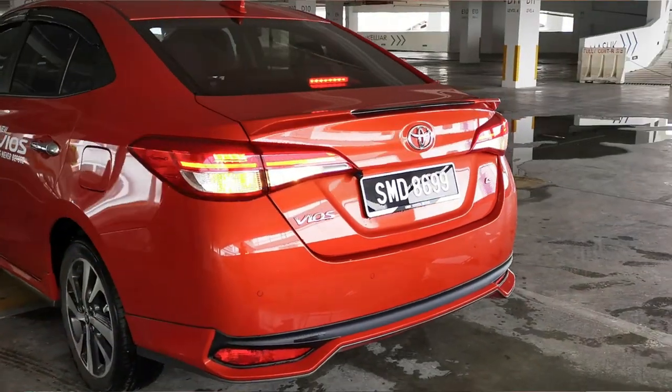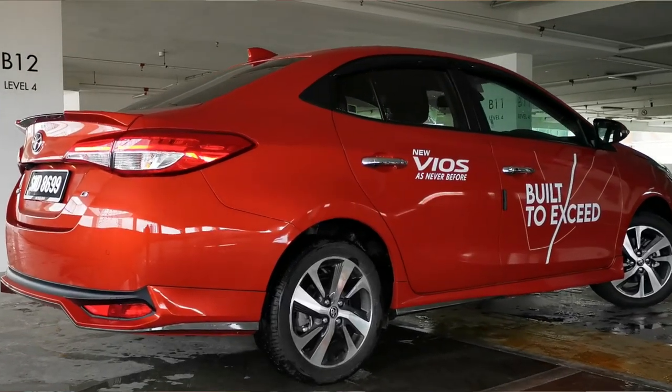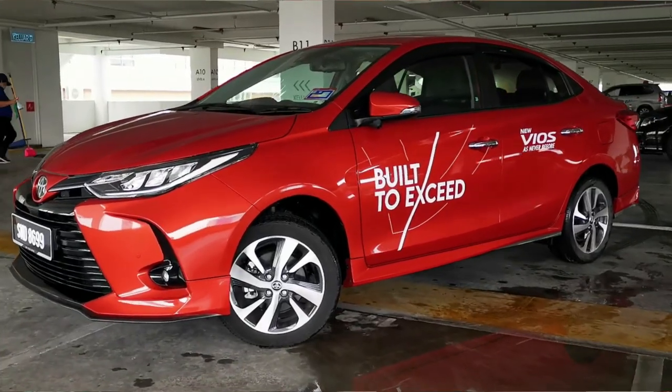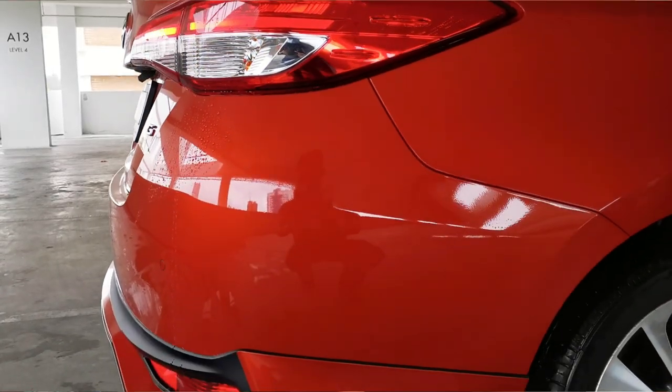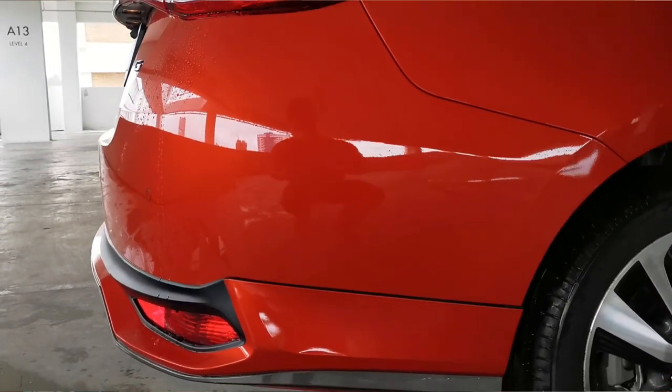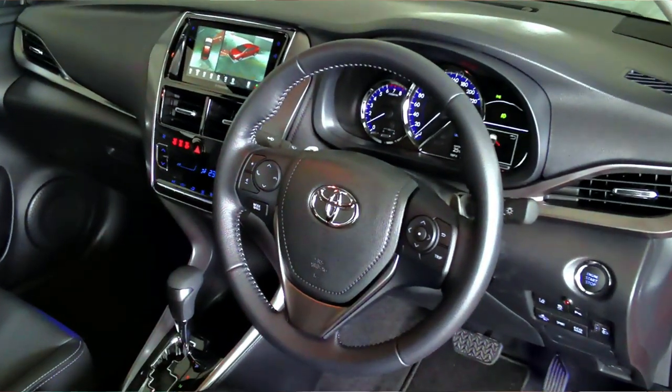The body kit you see here is part of an optional package costing 2,500 Ringgit, which can be included in your loan. The body kit consists of side skirts, front and rear lip, as well as a rear trunk lid. Personally, if you're buying this car, get the body kit.